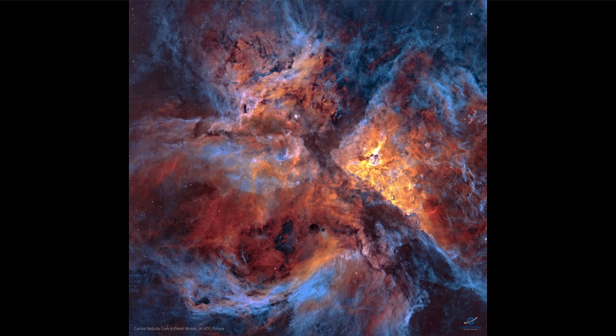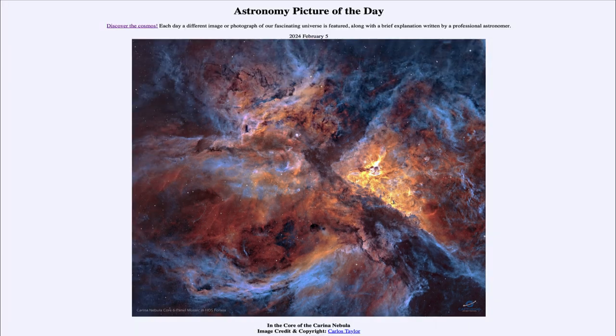There are a number of things that could account for this. It's very interesting to note that the star Eta Carina was one of the brightest stars in the sky just a couple of hundred years ago. And that was our picture of the day for February 5th of 2024, titled In the Core of the Carina Nebula.